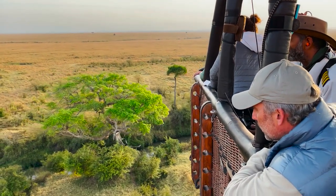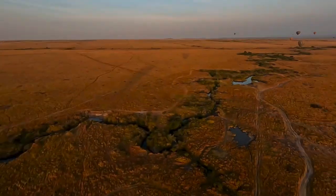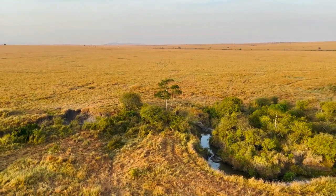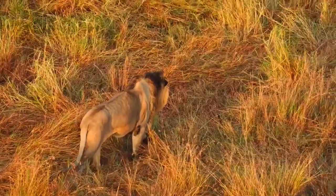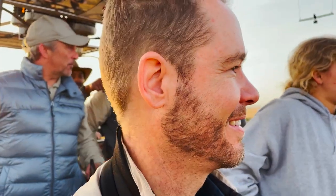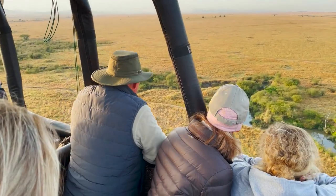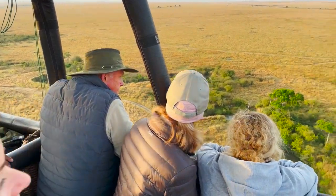Apparently one of the guys in one of the other balloons just saw a pride of lions below us next to the river, so we've gone nice and low. Our captain Riz just spotted one of the lions — it's walking just next to the riverbed. We're going to go back down low again and hopefully get a good view. That's unbelievable — first time for me to see lions from the air. There they go, going all along the edge of the river and into the riverbed. They're getting watered after their dinner.